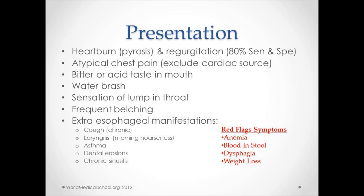Along with these findings, extra-esophageal manifestations may also be seen, like chronic cough that does not bring up any mucus, hoarseness of voice which might be due to acid irritating the larynx, asthma-like symptoms, dental erosions due to acid injury, and chronic sinusitis.